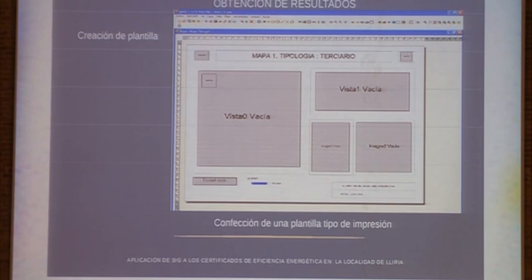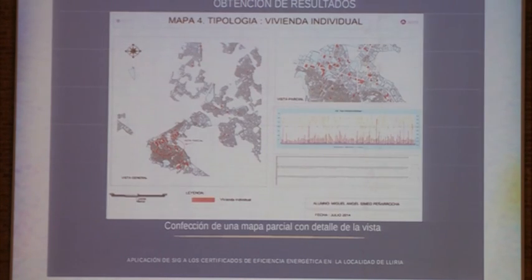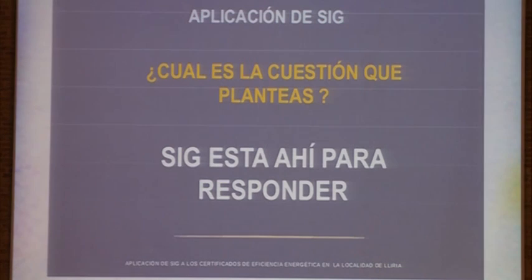On this template, I could have different views and different types of information about the certificates regarding the blocks of flats. Here we have a more detailed view of the city, and on the other hand we have a series of graphs with all the information regarding each building. We have the scale of qualification and an average scale showing the number of each type of dwelling. Regarding family houses, there are many more, and that was my work.